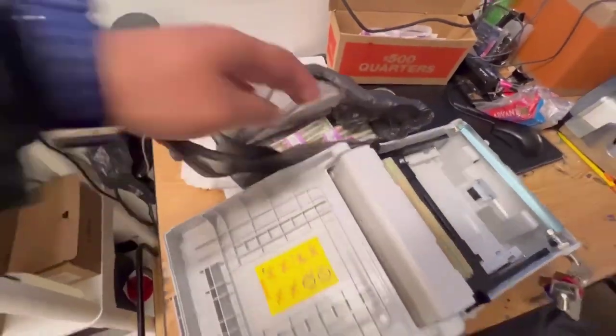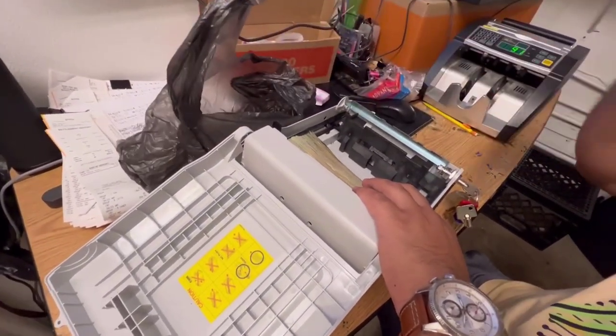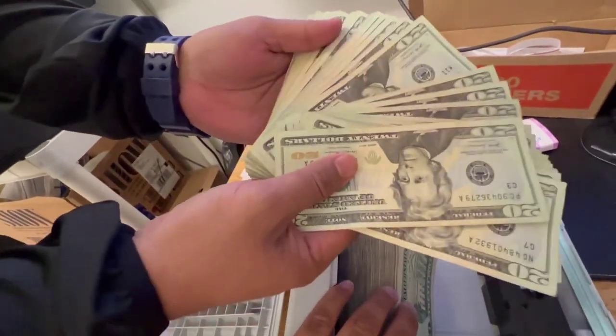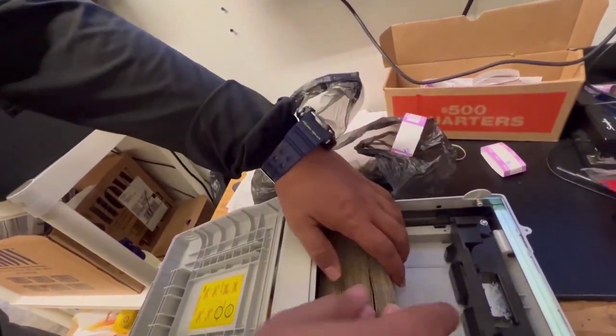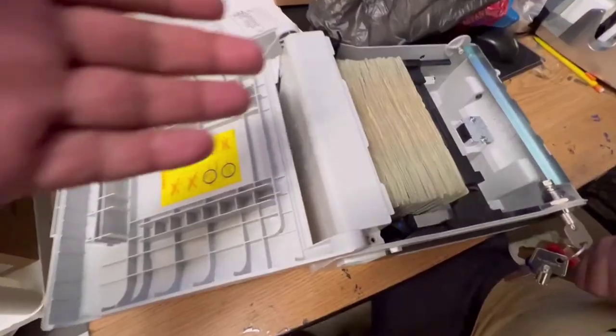Each machine should have at least $2,000 in cash on a rotating basis. The only other items you should need are an insurance policy, a bag for transporting cash, tools for routine machine maintenance, and a reliable vehicle. Each machine must also have access to a phone line or the internet, and you will need a computer for checking the status of each machine.